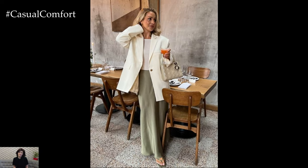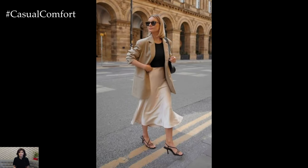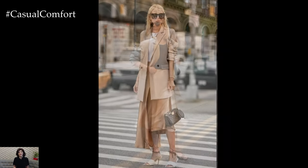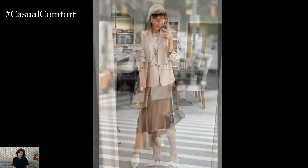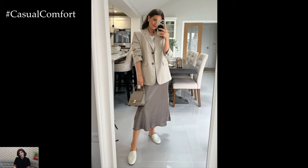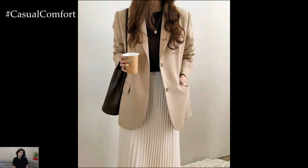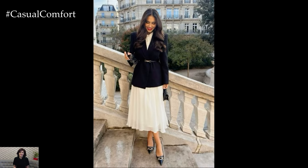For a stylish and comfortable weekend brunch outfit, pair your linen blazer with a flowy midi dress or a maxi skirt and a simple tank top. This combination is perfect for a relaxed yet chic look ideal for weekend brunches or casual gatherings. Opt for a blazer in a light, neutral color like beige, white, or pastel pink to keep the look fresh and summery. Add some wedge sandals or espadrilles for a touch of height and style. Complete the look with delicate jewelry, such as a pendant necklace and hoop earrings, and a straw tote bag. This outfit is not only comfortable but also effortlessly stylish, making it perfect for those leisurely weekend outings.